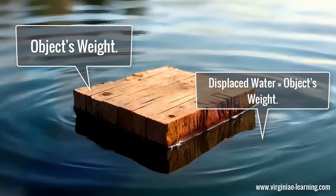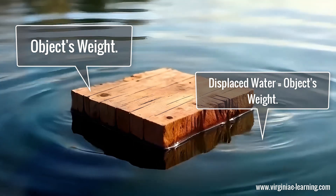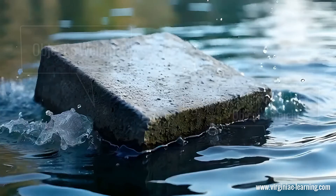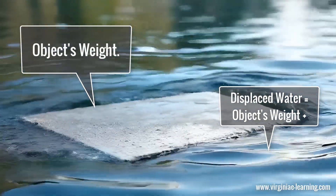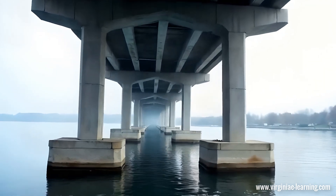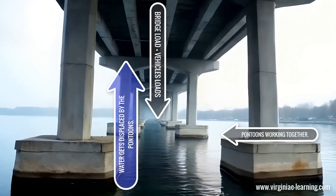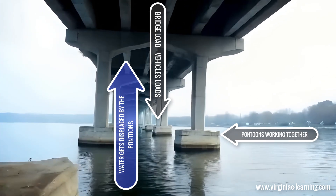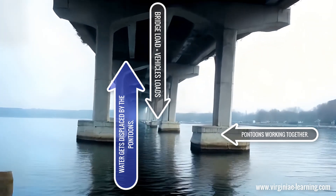Simply put, a floating object displaces a volume of water equal to its weight. If the weight of the displaced water is greater than the weight of the object, it floats. In the case of a floating bridge, the pontoons are designed to displace enough water to support the weight of the bridge and the vehicles traveling on it.